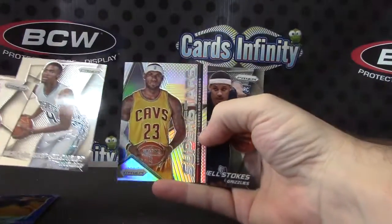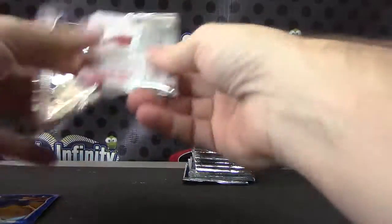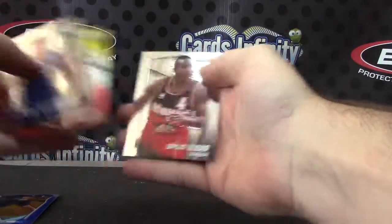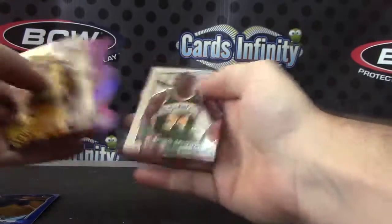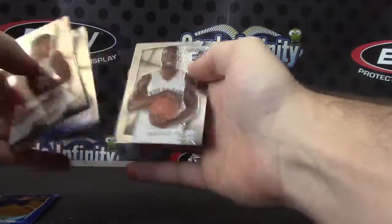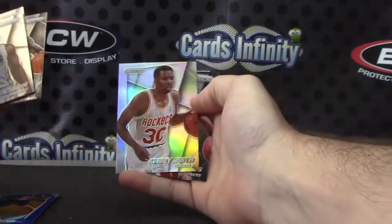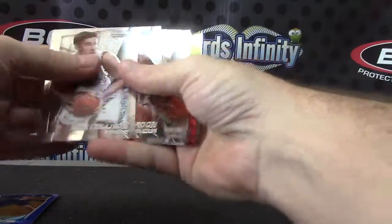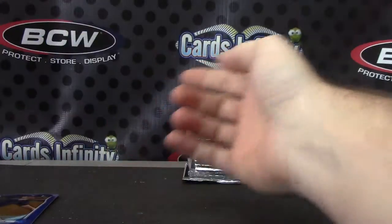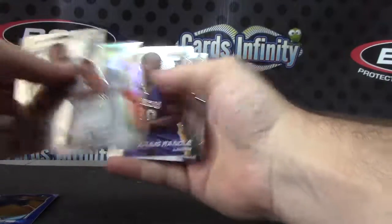LeBron James — he's a superstar — and some rookies. Hakeem Olajuwon. DeMar DeRozan, Dikembe. James Worthy. Kenny Smith. Dirk Nowitzki. Carmelo Anthony.